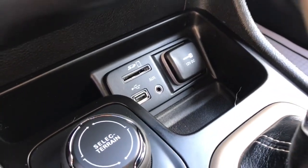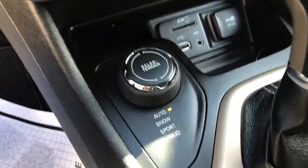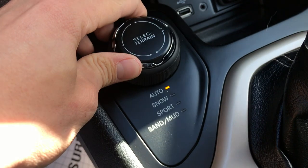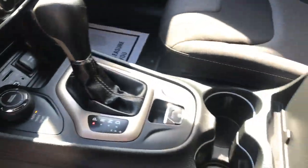Shot of the gauges here — 77,819 miles on this Jeep. Got your infotainment screen, also got your functions for that there as well as your climate control. Got an SD card insert, AUX, and USB.